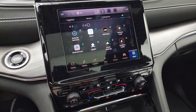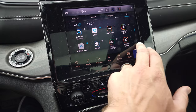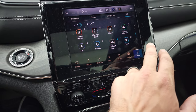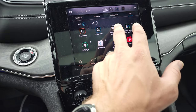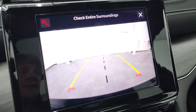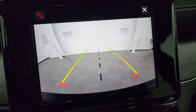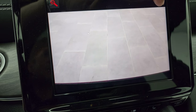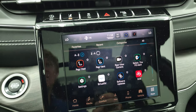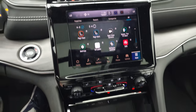This is also where your backup camera is going to show up. In the new Grand Cherokees' new body style, those backup cameras are HD. You can zoom in on the receiver hitch to get hooked up to your boat, camper, or trailer. Start-stop capabilities, lane departure, stability control.